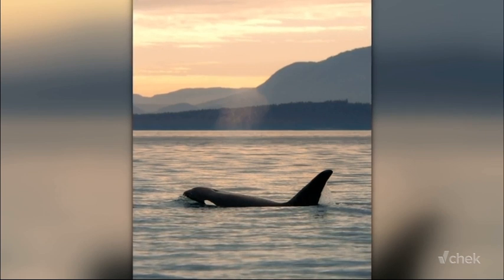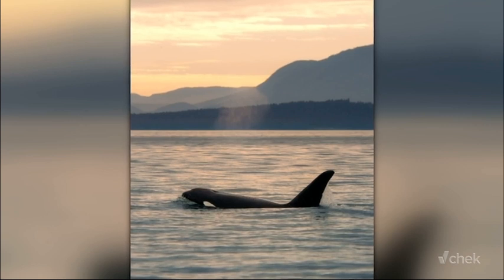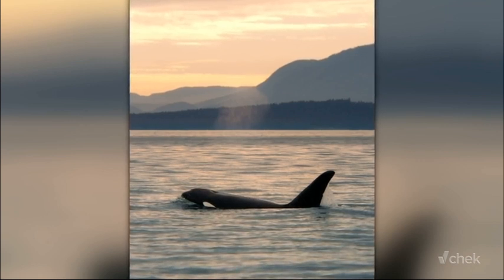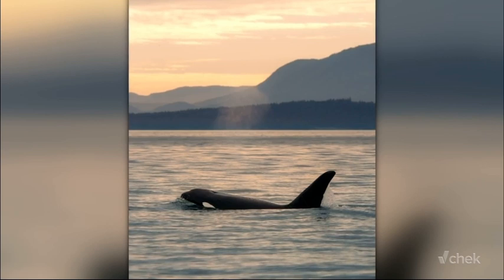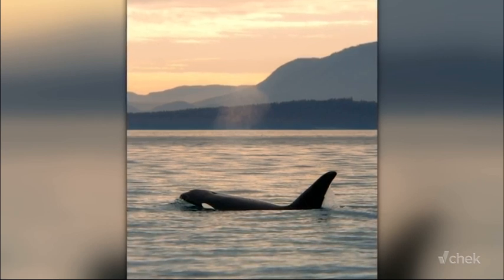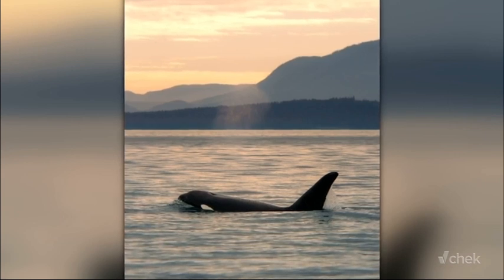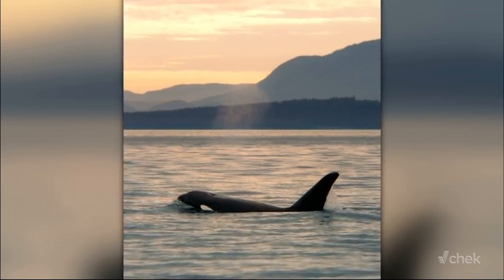Coupled with their acute sense of hearing, which allows them to detect sounds from great distances away, these predators have become formidable hunters, even in challenging visibility. As the sun dipped below the horizon, Laurel and her family continued their journey into the night, using their senses to navigate the dark waters they had traveled for years.